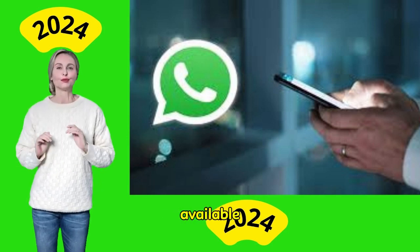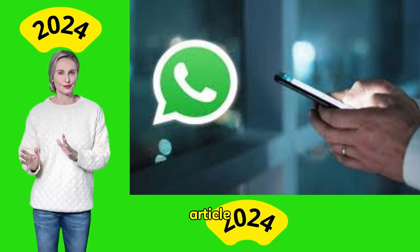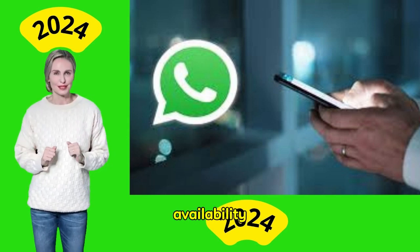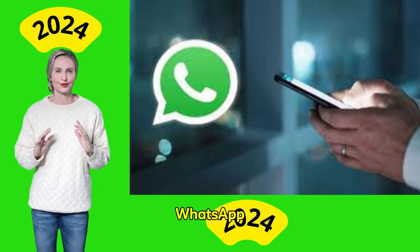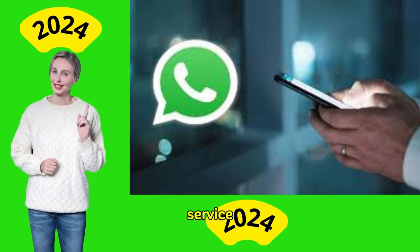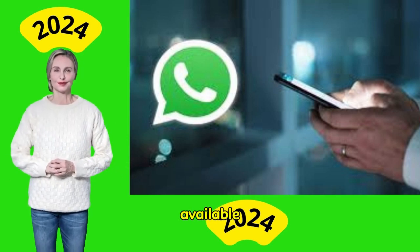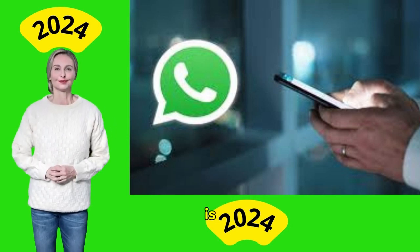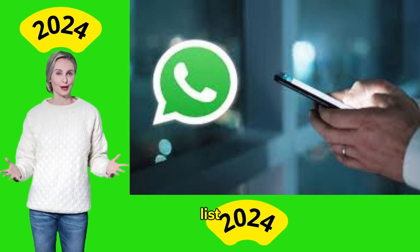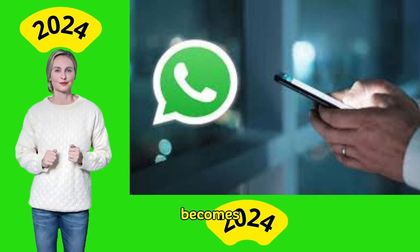Is WhatsApp Business Premium available everywhere? WhatsApp Business Premium is not available globally at the time of publishing this article. The rollout is limited to certain countries and is primarily available on Android devices. To check the availability in your area, follow the steps below to download WhatsApp Business Premium and look for the Premium option in Settings. Currently, some popular regions where it is available include India, where the subscription costs around Rs. 250 per month. WhatsApp has not issued a comprehensive list of all countries where the service is available, but it is expected to expand to include more regions over time.